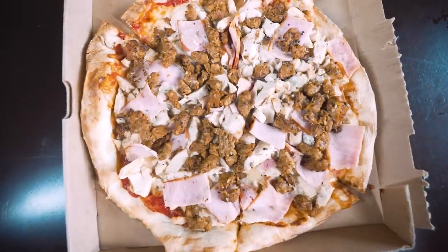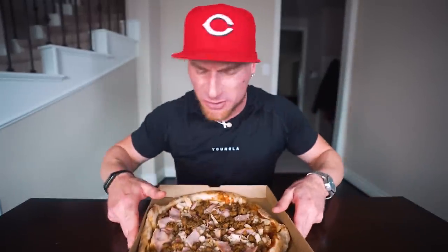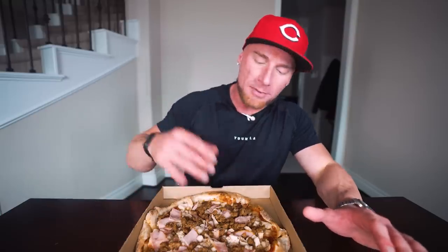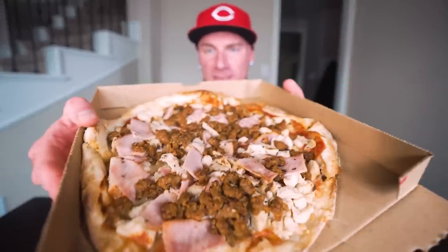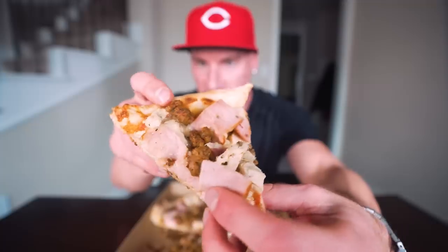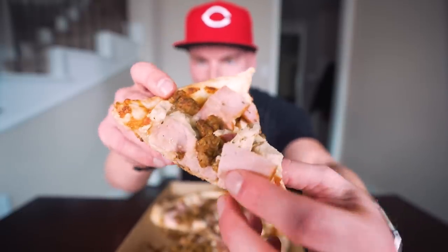That's your super high protein pizza for only ten dollars. Feel free to add green peppers, mushrooms, whatever vegetables you want — they're very low calorie and won't throw off the macros at all. I normally would add those but I didn't want to cover up all the meat. Pulling a slice out, you really can't even see the sauce — all you see is the ham, grilled chicken, and sausage. This is essentially just a mountain of meat.